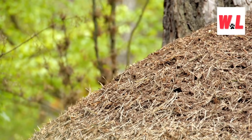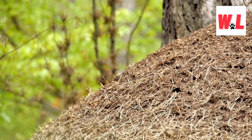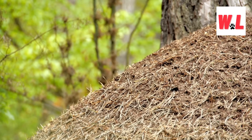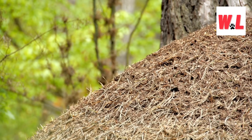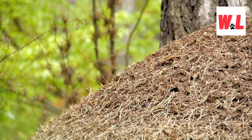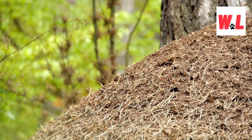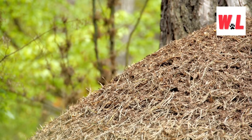Welcome, fellow adventurers, to a journey into the fascinating world of ant hills and their hidden secrets. While we humans may boast about our skyscrapers and grand monuments, it's time to shine a spotlight on the tiny architects of the insect world: ants. These industrious creatures may be small, but their homes pack a punch in terms of ingenuity and complexity. So grab your magnifying glass and get ready to delve into the miniature marvels that lie beneath those seemingly ordinary mounds of dirt.